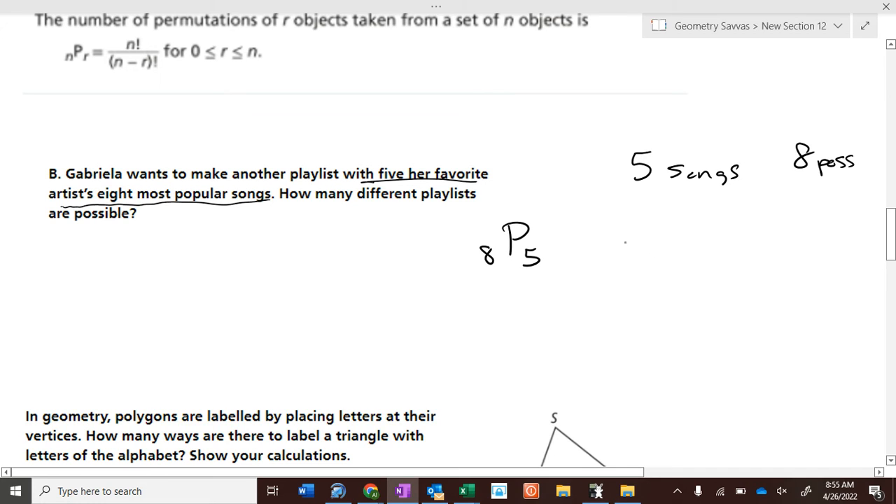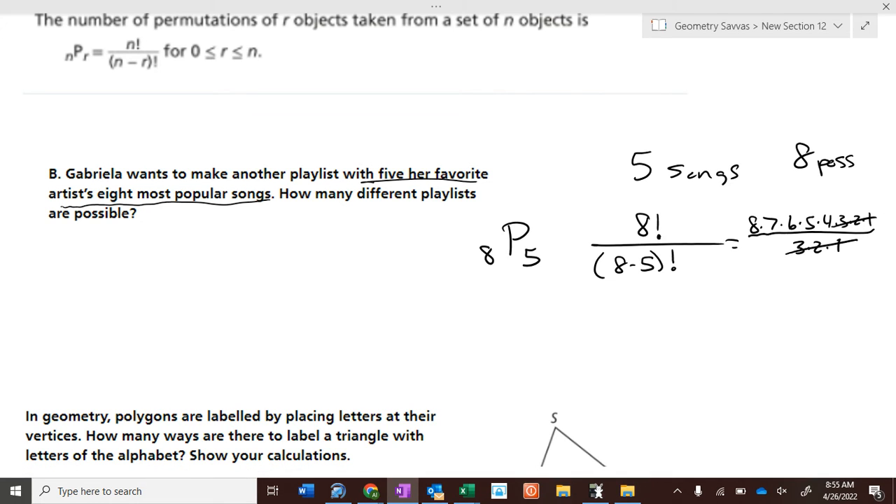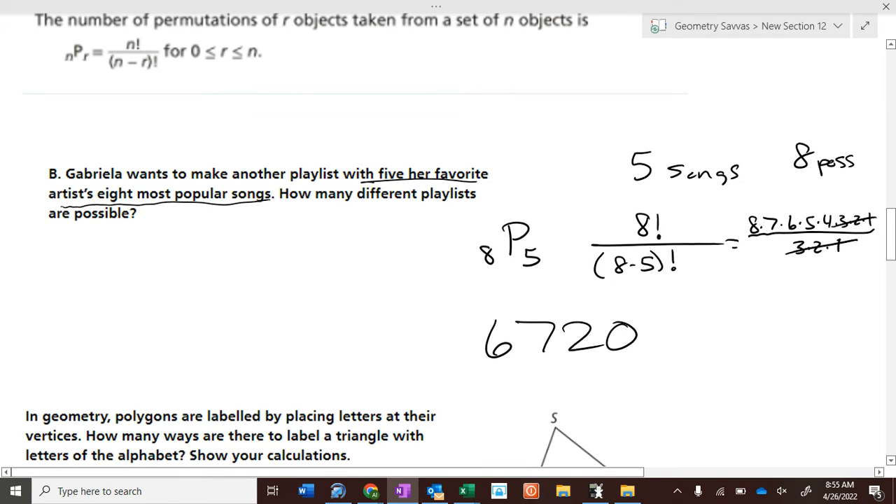Eight permutation five means eight factorial over eight minus five factorial — that's eight times seven times six times five times four times three times two times one, over three factorial, which is three times two times one. The three times two times ones cancel out, so on your calculator you take eight times seven times six times five times four.